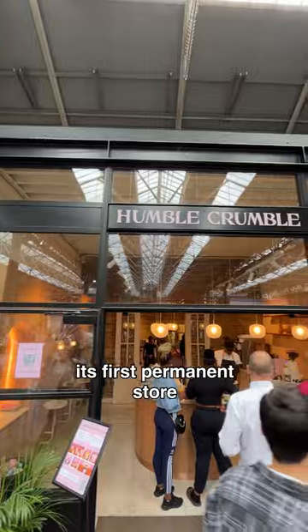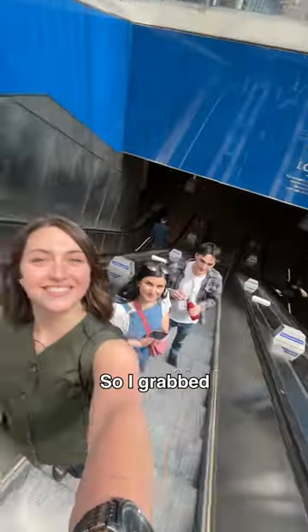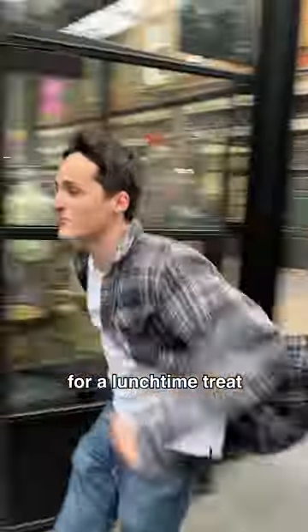This London staple has finally opened up its first permanent store in Spitalfields Market, so I grabbed a few of the Secret London crew for a lunchtime treat.